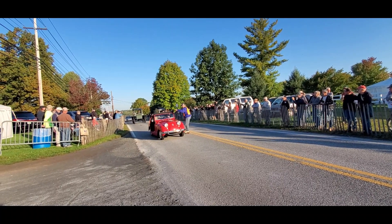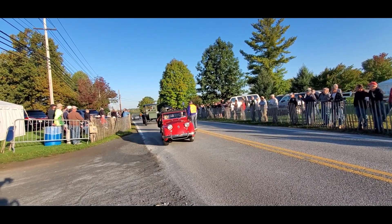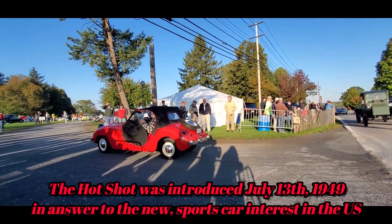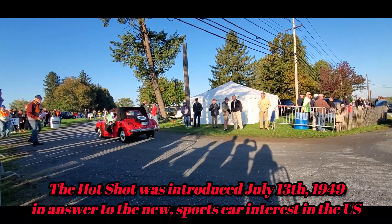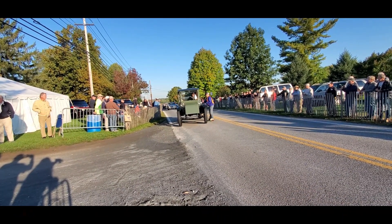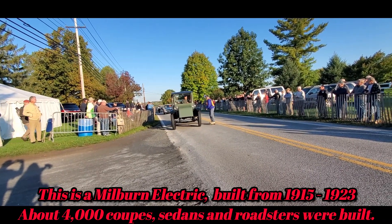Alright guys, here's your electric car. Little Crosley Hot Shot. What a cool car — those are actually real top racers. Here's your electric car, folks! And they said electric cars would never come to Hershey — ha!